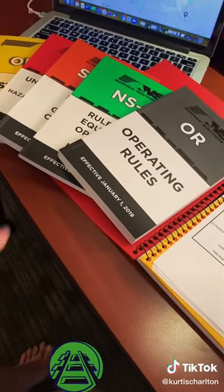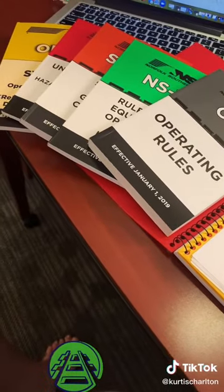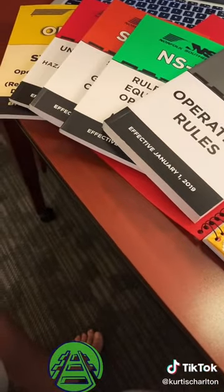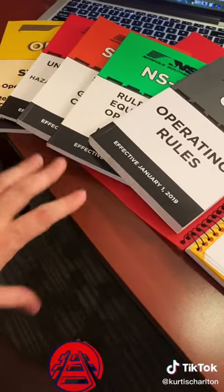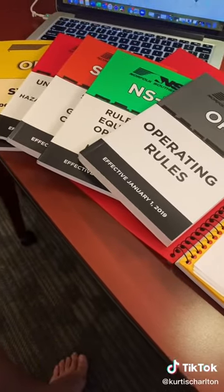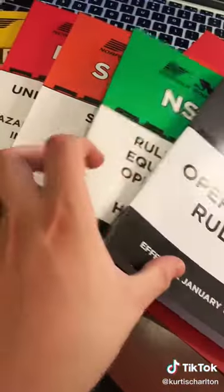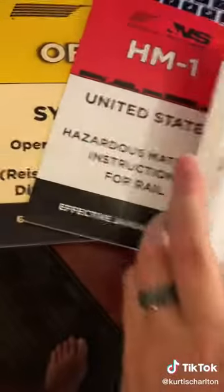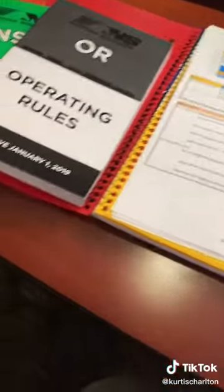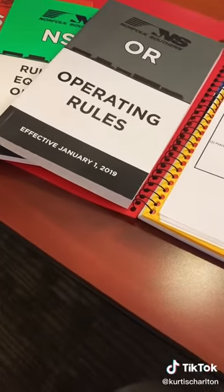I also wanted to touch on the operating rules and all of these rule books that we talked about in an earlier video. These books are no longer being handed out — all of these are going to be electronic now on a computer system. They'll give you a handheld device when you start as a conductor and all this information will be accessible from there. We were able to pick up a few on the way out today, but these are no longer going to be provided. This is the operating rules, the NS-1, safety and general conduct rules, HAZMAT, and the OB-1. All of those are going to be there for reference, but you probably won't get a physical copy — they're going to be electronic from this point on.